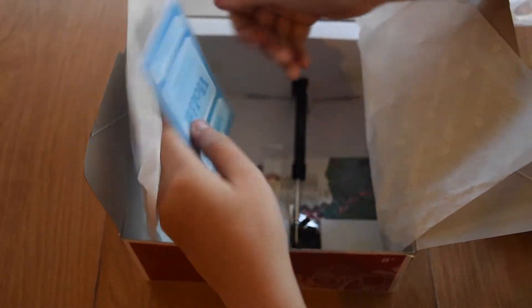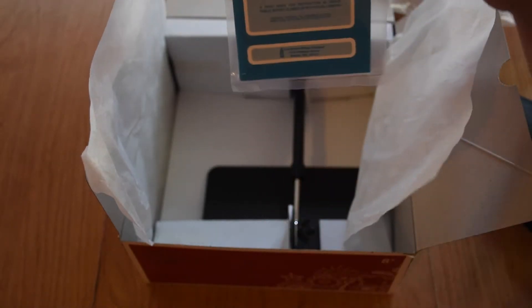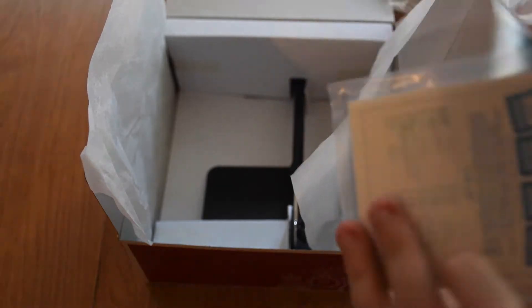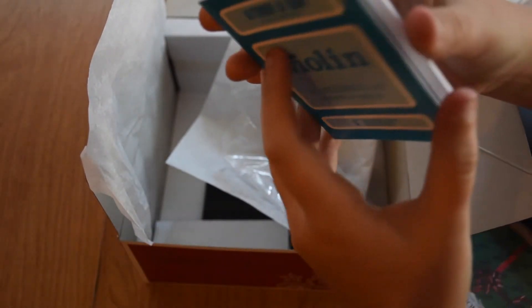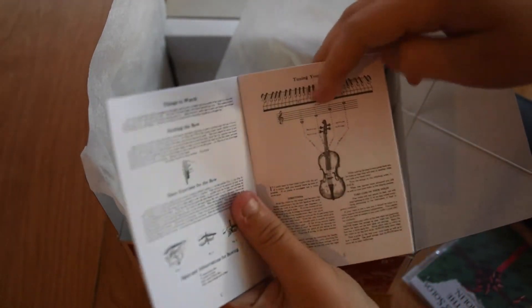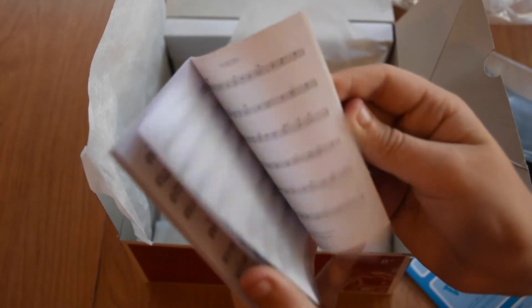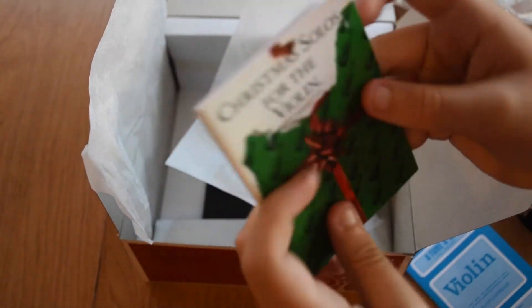Now we are going to look at the music stand and the books. Here are the books — this one is the instruction book, so it's for learning how to play. And this one has Christmas carols, which is really cute. Inside the instruction book it has all the instructions on how to do the violin. The words are real and each note is real — you probably can't see that. And this is the Christmas book, basically just a book with all the music notes in it. That's really cute.